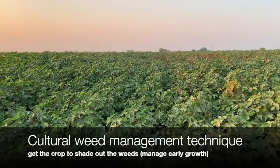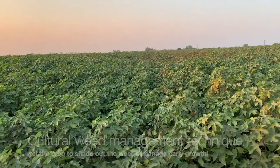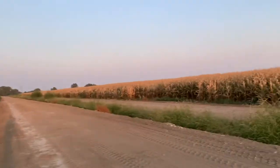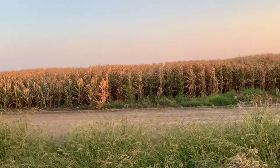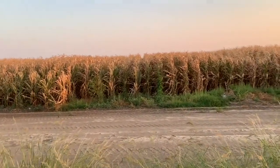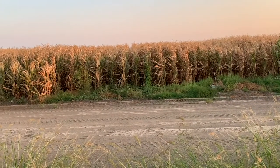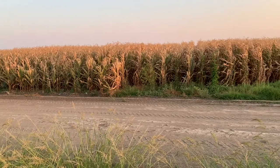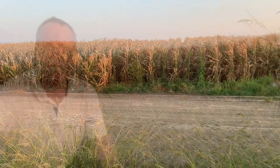You're going to find some weeds along the edge — here's a little bit of Bermuda grass. But you get to a point where if you can control the weeds early, you see how it's shading out the ground — there aren't any more weeds because there's no sunlight. You could say the same about the corn on the other side; it's shading out a lot of weeds. That's a cultural method. If you can control weeds early and get the crop up, it helps with managing weeds later in the season.